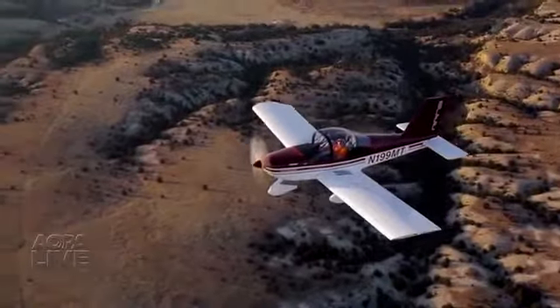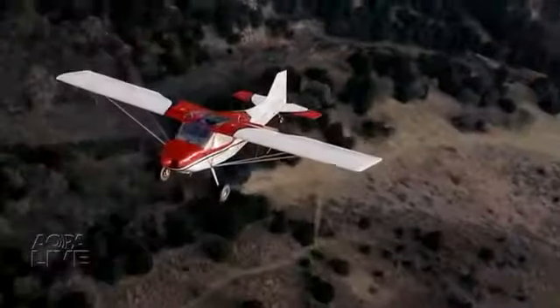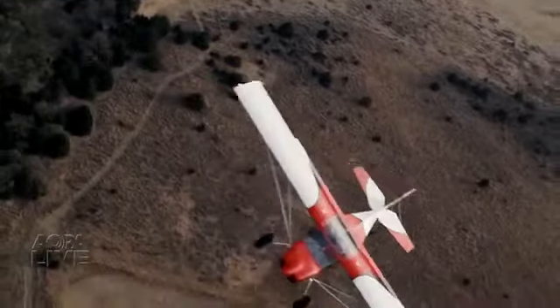Here are two new light sport aircraft from RANDS: the speedy S-19 Ventera and S-20 Raven. Here's Randy Schlitter, aircraft designer and company owner.